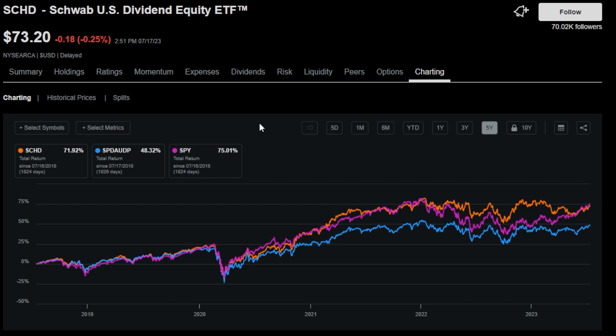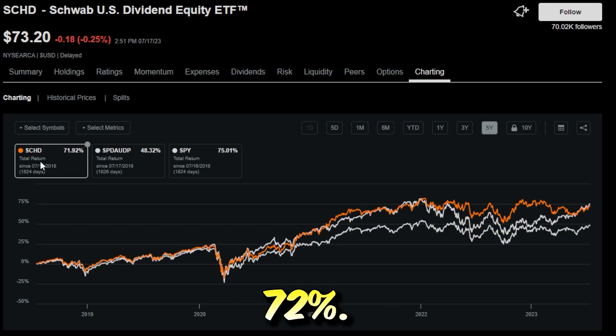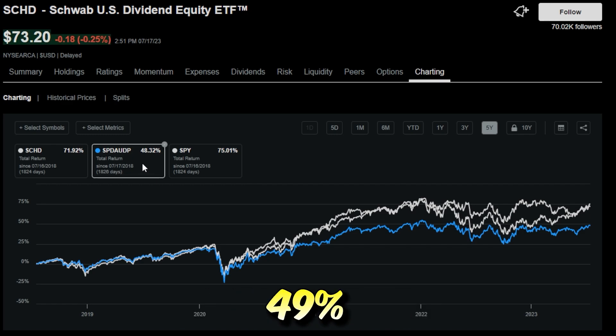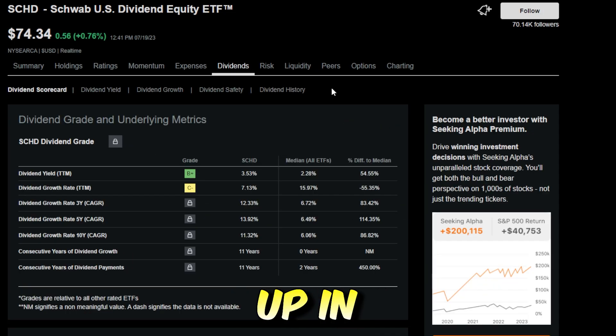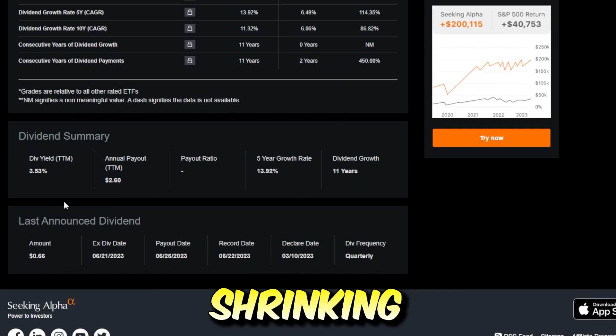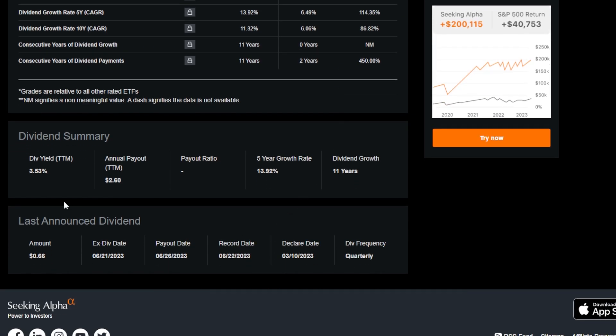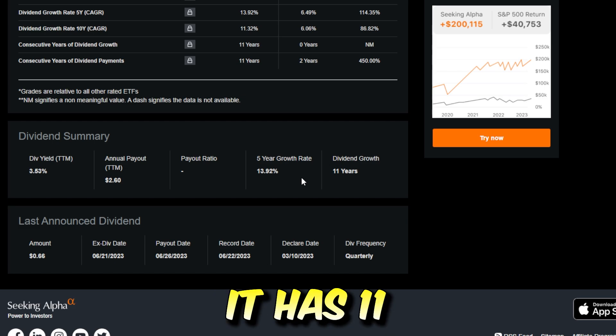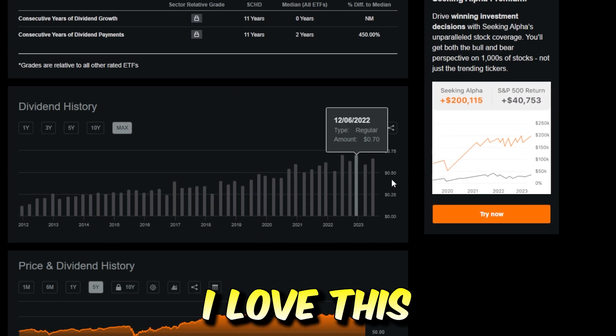If you zoom out and look over the last five years, the S&P 500 has returned 75%, beating SCHD by a little at almost 72%, while the Dividend Aristocrats returned almost 49%. Now because SCHD's share price has risen significantly due to the recent market rally, the dividend yield is shrinking a bit, but SCHD is still offering around a 3.53% trailing 12-month dividend yield. SCHD has a five-year dividend growth rate of 13.92% and 11 years of consecutive dividend growth.